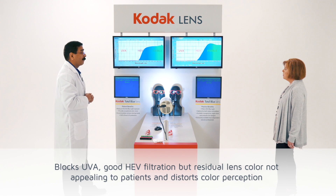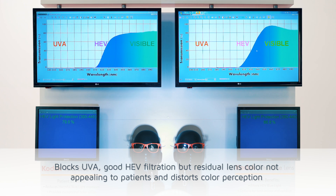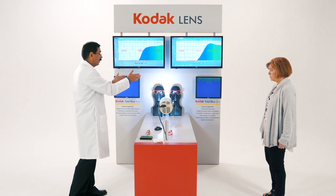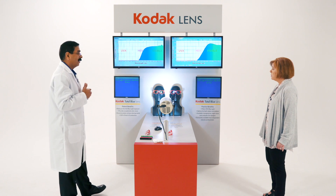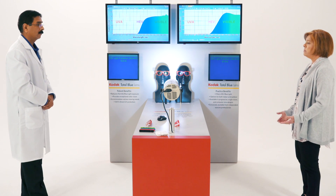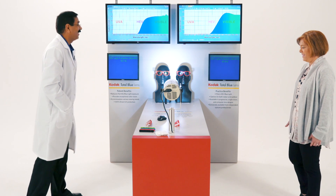But if you look at the color of the lenses, they are yellow. That residual color is not pleasing to most patients. That issue we have taken care of in the Total Blue. If you compare the color, Total Blue is clear — like a CR39 clear lens. I thought the in-mass lens was the best out there. Yes, that was true before.